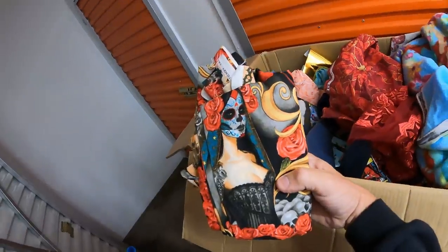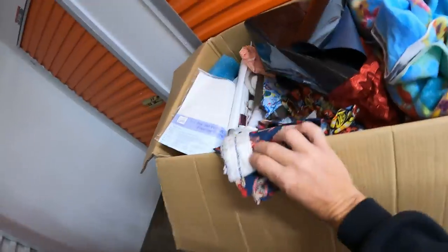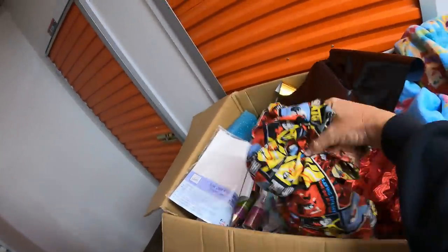Oh, what do we have here? Look at that - that's cool. Give that one to Mary Lou, the kid's grandmother. Oh, it's Elsa - Let It Go! Captain America! Oh my gosh, this is pretty cool. The girls might actually like this too because they can make little things.